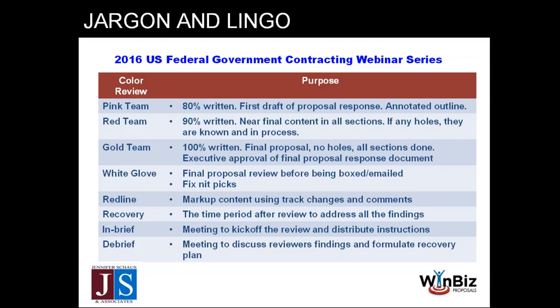Now let's talk about the jargon used in color reviews. Pink team is that first review — it's like a light red. It should be about 80% written. These aren't hard and fast rules, but back-of-the-envelope guidelines most in the industry use. Some organizations at this stage only have an annotated outline with bullet points, or even hand-drawn images inserted as placeholders indicating a graphic will go there. Red team should be about 90% written. If there are holes, they are known — you might have a placeholder saying 'we are aware this is a hole, we will have this filled by Friday.'